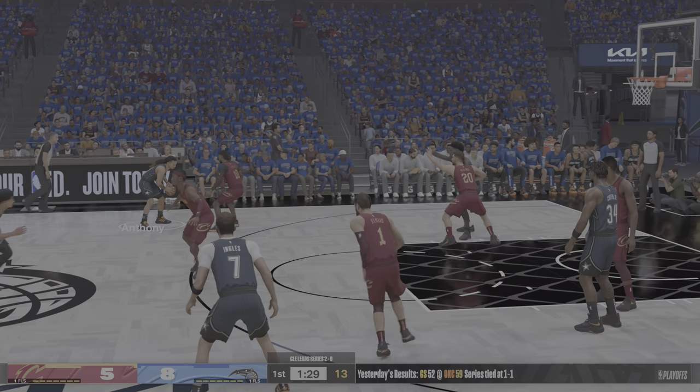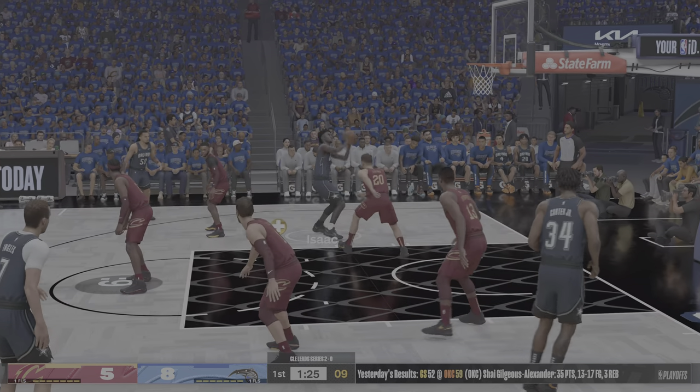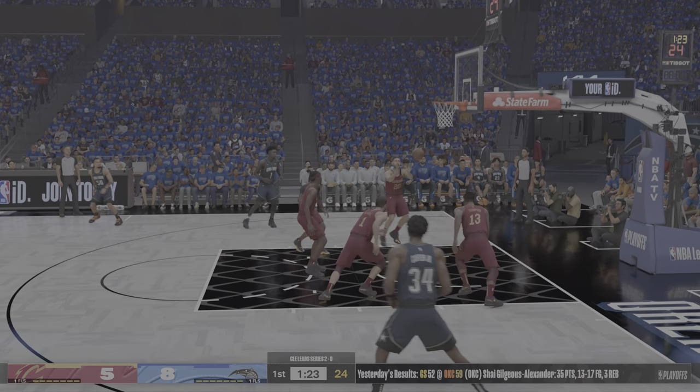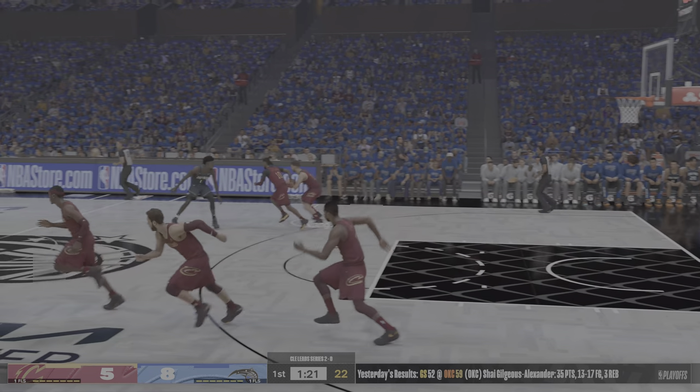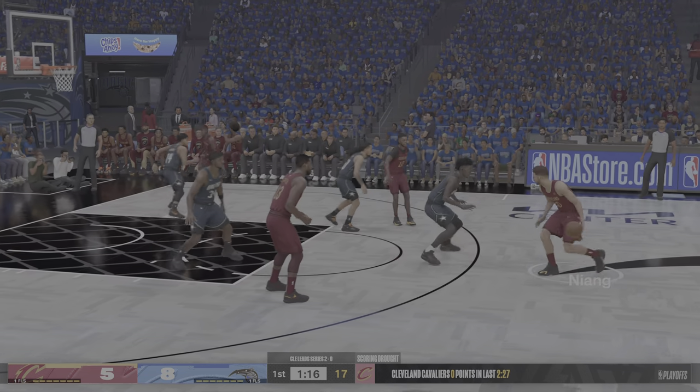After the outside, Isaac in the post — Niang's there. Isaac's shot is off. I think this is a spot he has got to become more consistent from if you want to command the defender's respect.